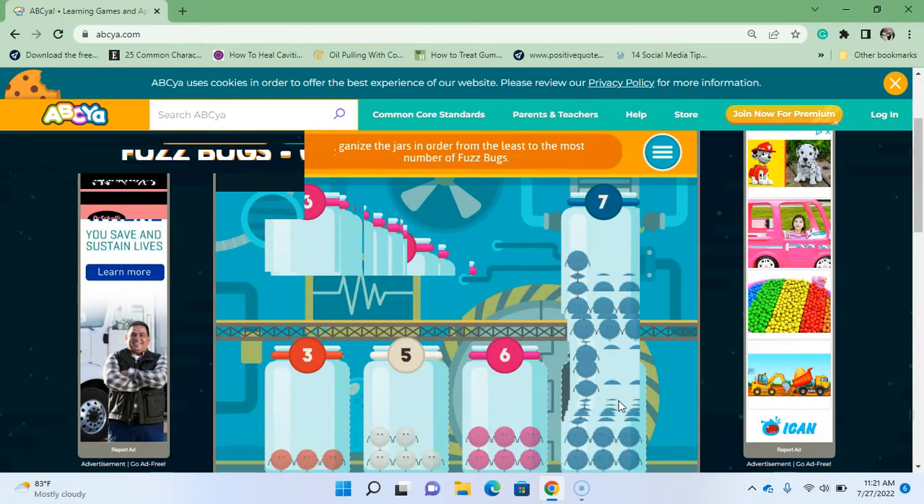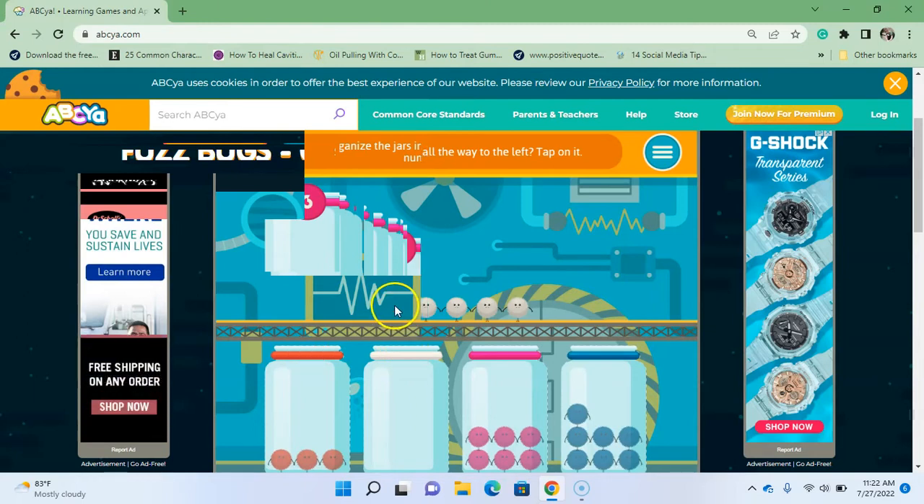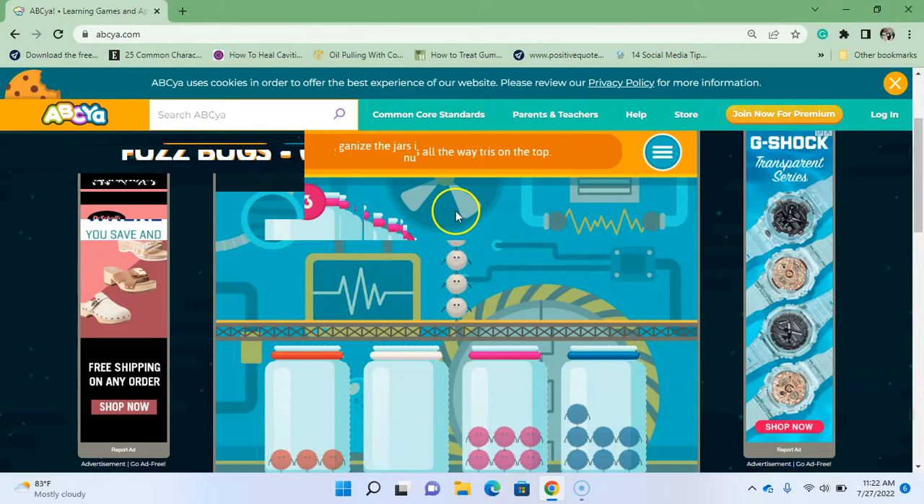Tap on a jar — I'm just going to tap on the white one. Which side is your left? You guys know your right and left — make sure you ask for help. So that's all the way on that side, right? That side. Tap on the fuzz bug that is on top — that one! The fuzz bug that is on top, and that is on the bottom. Which fuzz bug is the biggest? There he — or she — is!